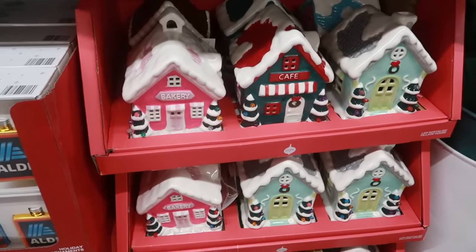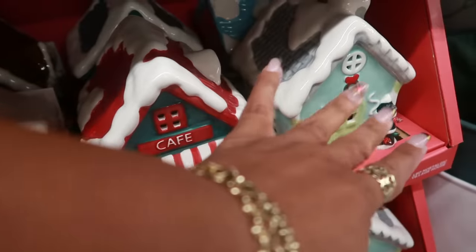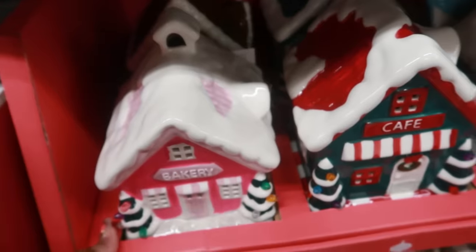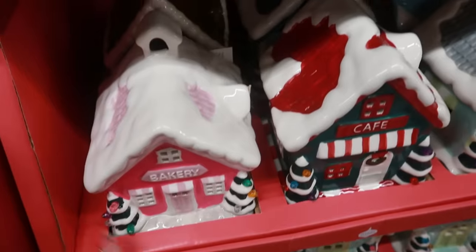There are these gingerbread houses for $10, and they come in different colors — you've got the pink one, a teal, a turquoise, and the brown one back there. There's a lot of variety. All of them are $10.